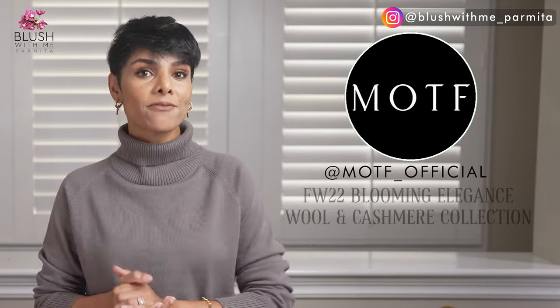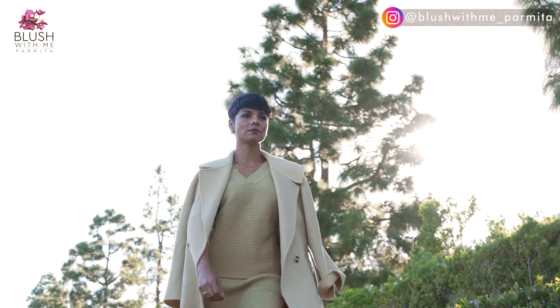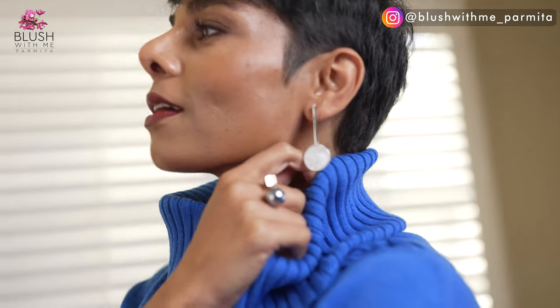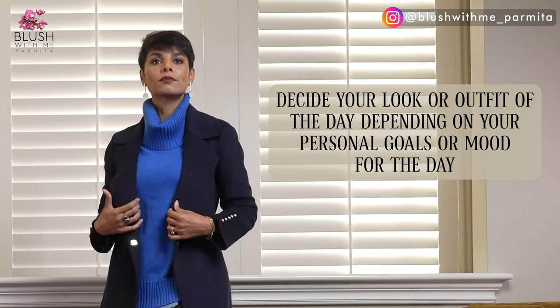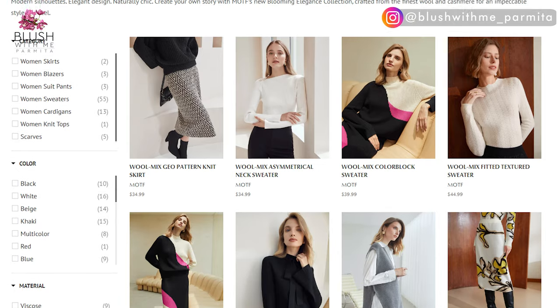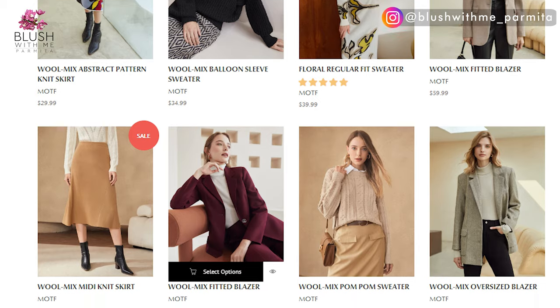I chose to style pieces from Motif's FW22 Blooming Elegance wool and cashmere collection. Browsing through it, I found a huge variety of outfits that are business chic yet keep me in touch with my natural feminine personal style — nothing too tight, but nothing shapeless and frumpy either. One of the personal style tips I share with my self-image transformation clients is to decide your outfit of the day depending on your personal goals or mood. If you feel like wearing vibrant colors and bold patterns for next-level elegance while keeping warm, Blooming Elegance has great styles.